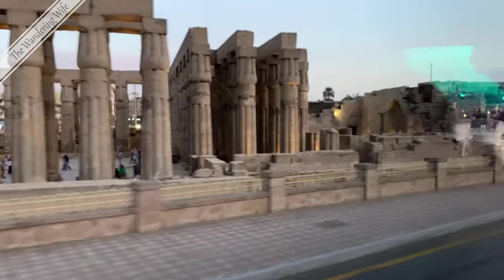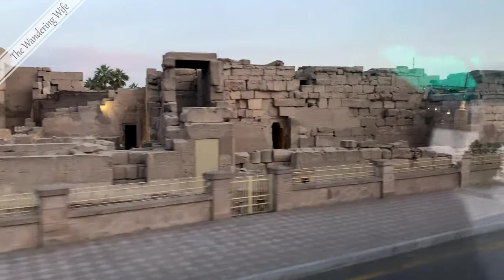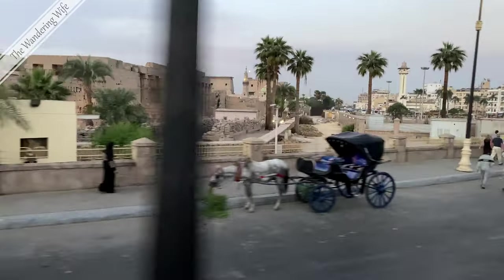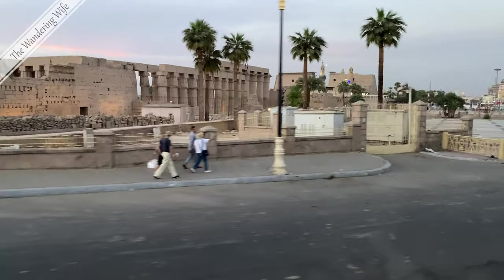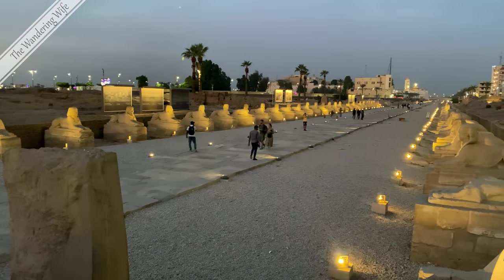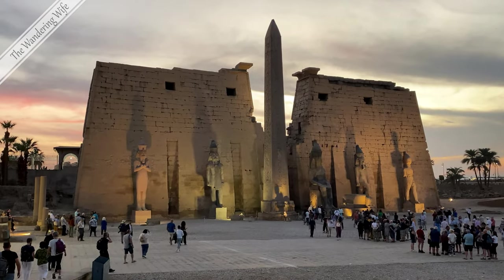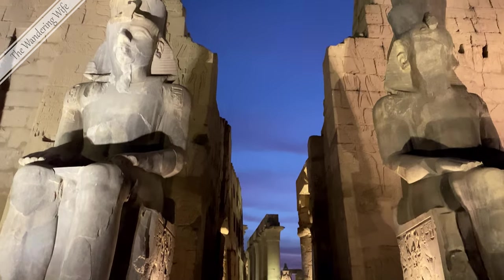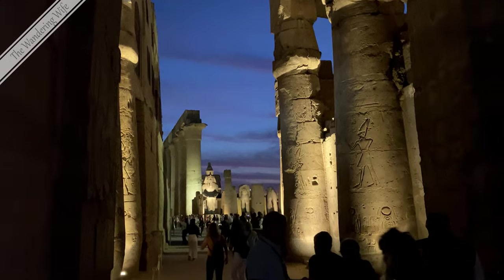During the Roman era, Luxor Temple served as a legionary fortress and home of the Roman government. The Luxor Temple was built in approximately 1400 BC. Parts of the complex are chapels built by Amenhotep III, Alexander, Tutankhamun, and Ramses II.